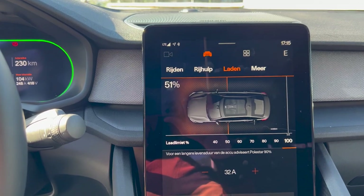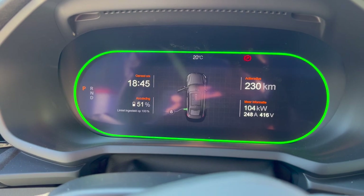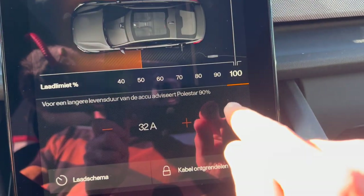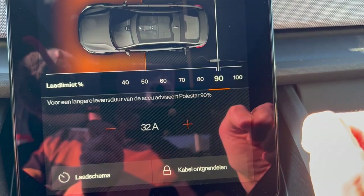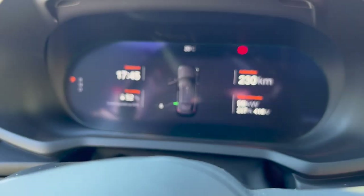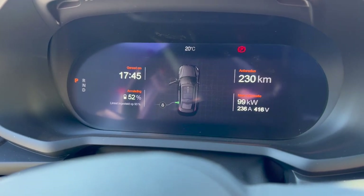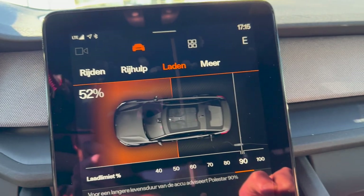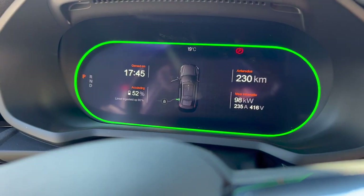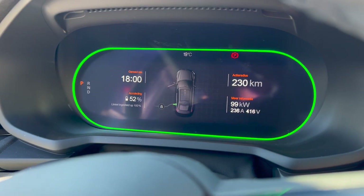So even now it reports it will be fully charged more than one hour from now, which doesn't make a lot of sense to me. Let's change it — let's change it to 90%. Look at that time change: half an hour from now. So apparently 90 to 100% takes an hour.